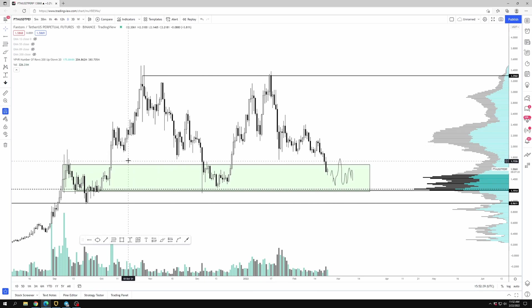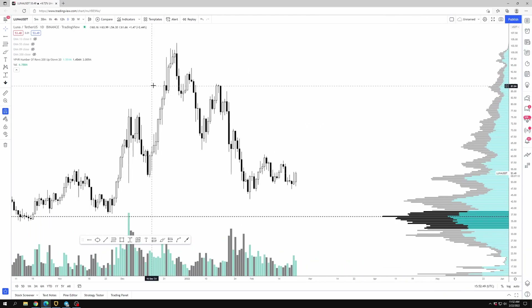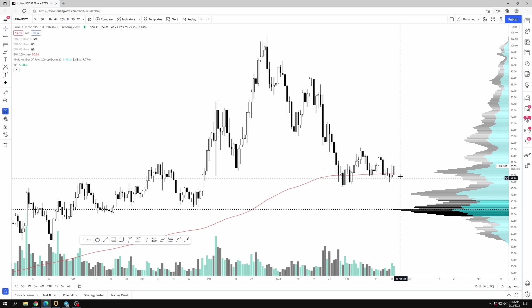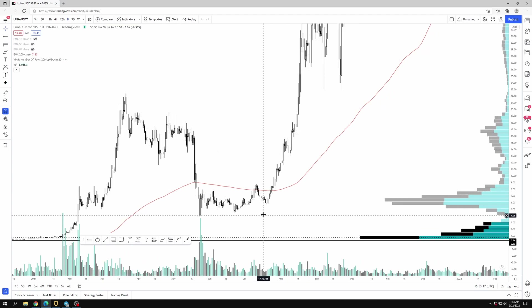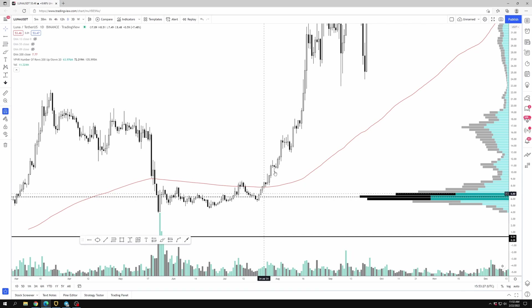Let's look at Luna. Luna has held up very well relative to the rest of the market and still looks pretty decent. It's one of the few coins that hasn't broken the 200-day EMA — it's right at the 200-day EMA right now. Additionally it's at this high volume node area right around $50, which is generally a good area of support and resistance. It looks like it's forming a bottom, to be frank and honest. Luna was also one of the few coins that did very strongly from the May dump.